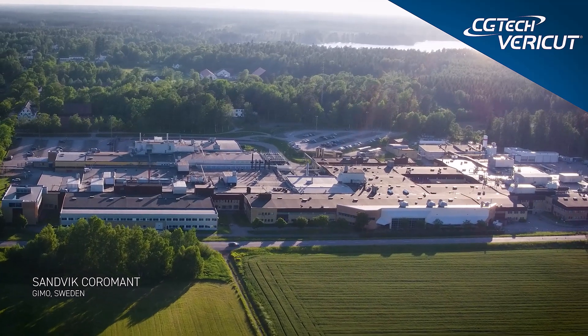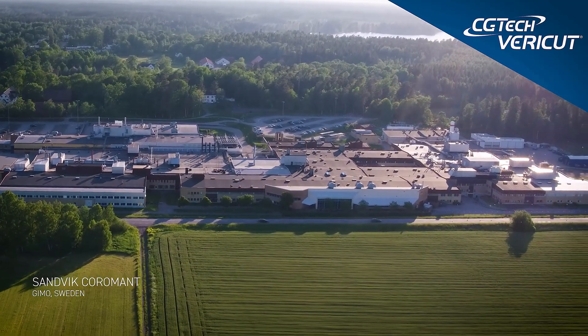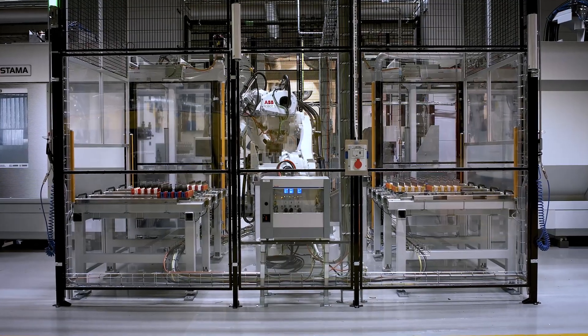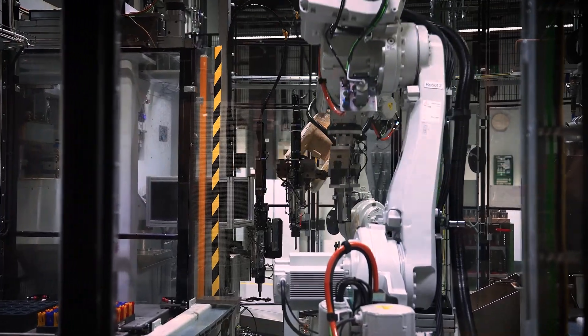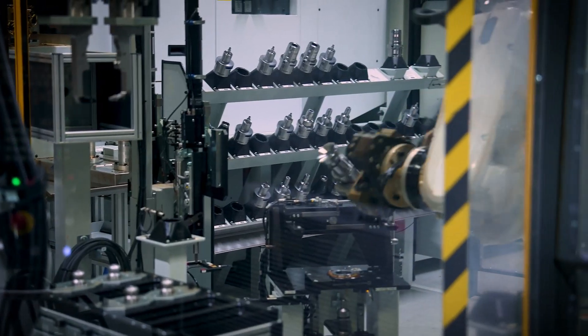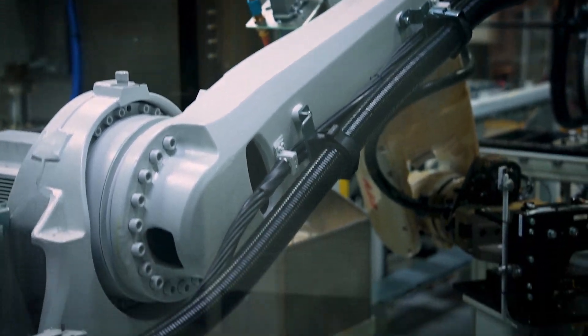At this site there are 250 people working. The site is up and running 8,760 hours per year, but we only work two shifts — the whole night shift is unmanned. And in order to be successful with unmanned production you have to have a very stable process.